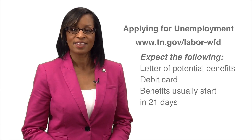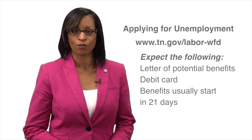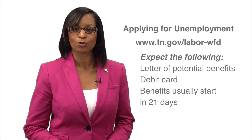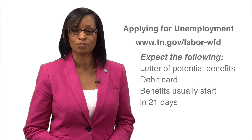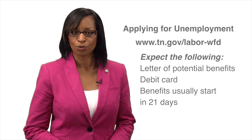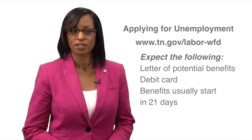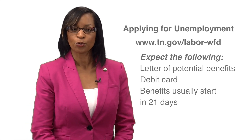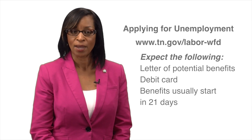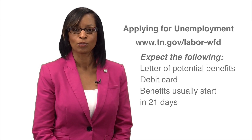If it's pending, that means you are still waiting for a decision on your claim. If it shows that it has been released, it will take up to 48 hours to be deposited to your account. If it is denied, you'll receive a written notice from the department. Once approved, your first benefit payment will be a larger amount to make up for the weeks lost while your unemployment was being processed.